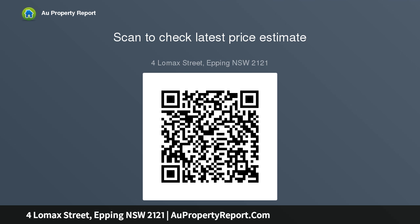Premium flooring and bathrooms, zoned air conditioning system, irrigated gardens, and a double lock-up garage with large storage, in the Carlingford High and Cheltenham Girls High school catchment.